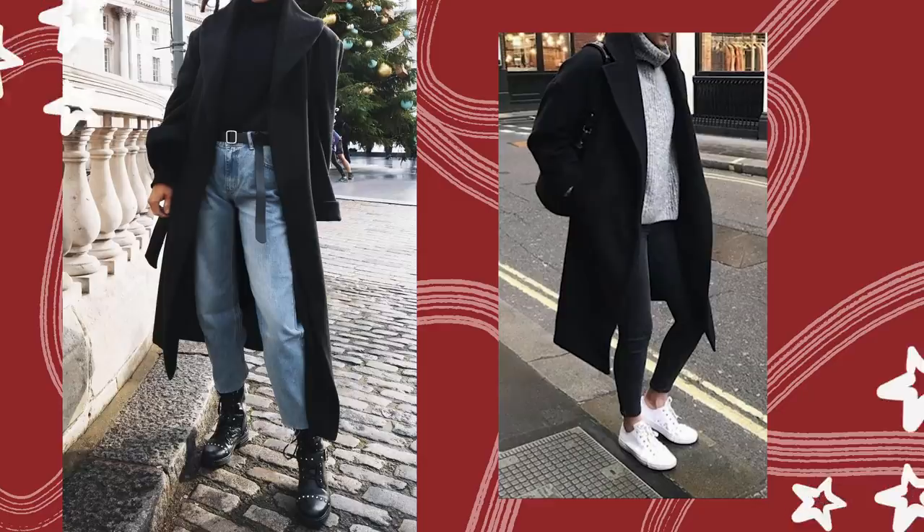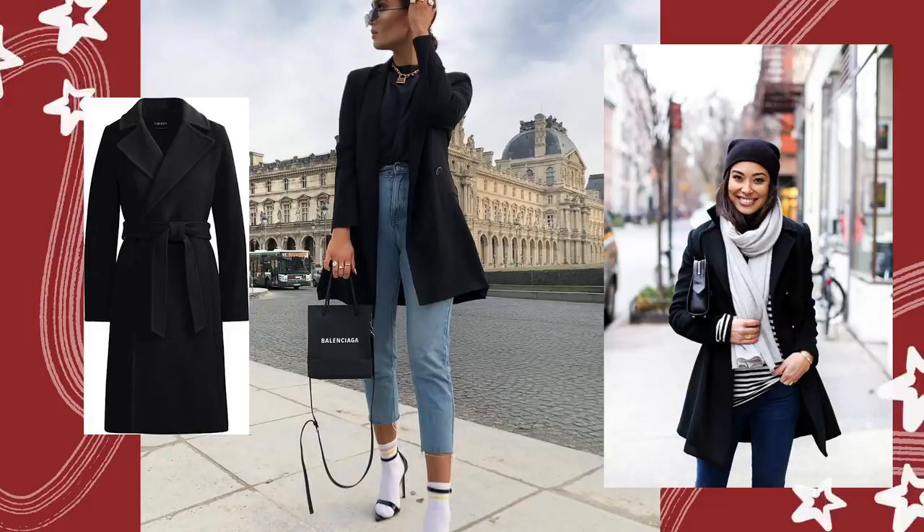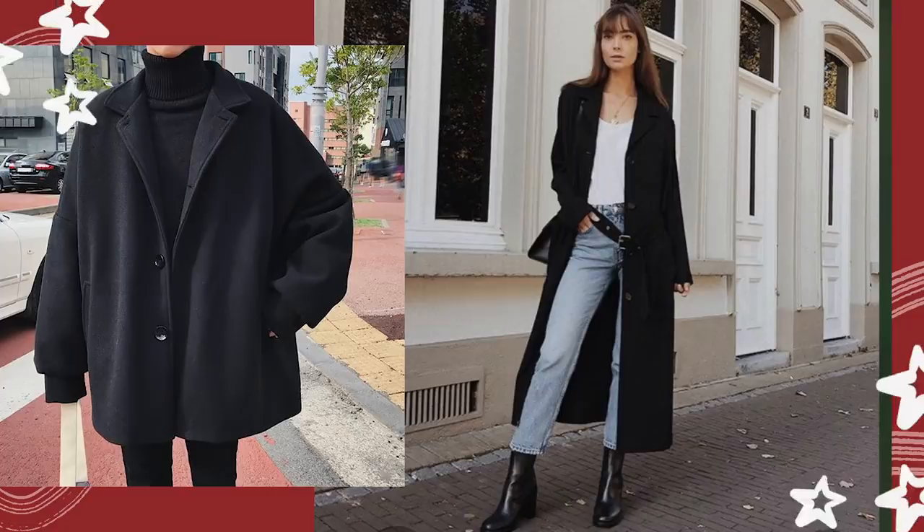A good black coat almost goes without saying for a winter outerwear piece because it is a staple. A black coat is so versatile — it pairs with anything, goes with everything, and looks so great. So if you just want something you can put on without thought, layer up, stay warm, and still look amazing, a black coat is something you definitely need to pick up.